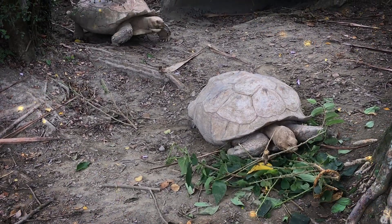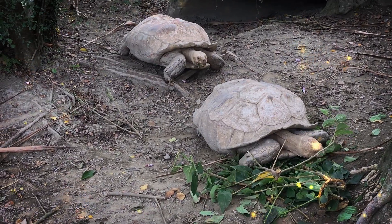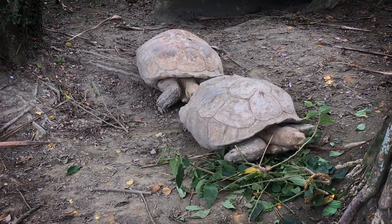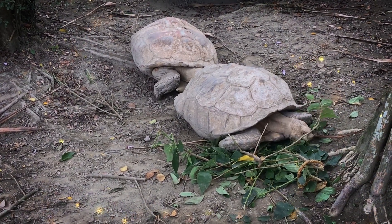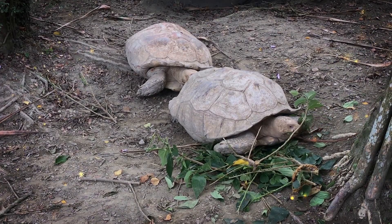Adult American alligators can grow to impressive sizes, with males typically reaching lengths of 10 to 15 feet, and sometimes even larger. The females are generally smaller with lengths of around 8 to 10 feet. These alligators inhabit freshwater environments, including swamps, marshes, rivers, lakes, and ponds, primarily in the southeastern United States.